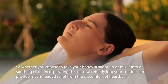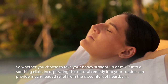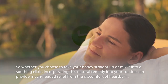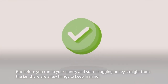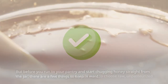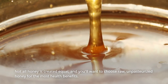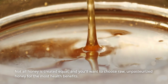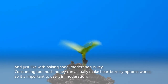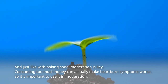So, whether you choose to take your honey straight up or mix it into a soothing elixir, incorporating this natural remedy into your routine can provide much-needed relief from the discomfort of heartburn. But before you run to your pantry and start chugging honey straight from the jar, there are a few things to keep in mind. Not all honey is created equal — you'll want to choose raw, unpasteurized honey for the most health benefits. And just like with baking soda, moderation is key, as consuming too much honey can actually make heartburn symptoms worse.